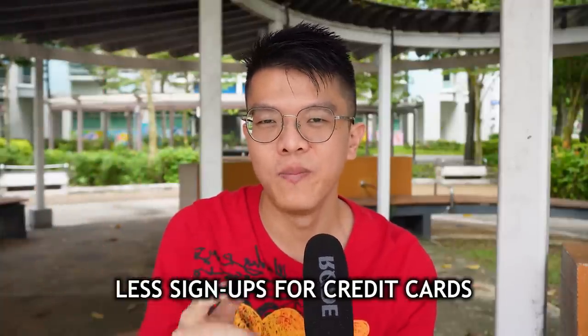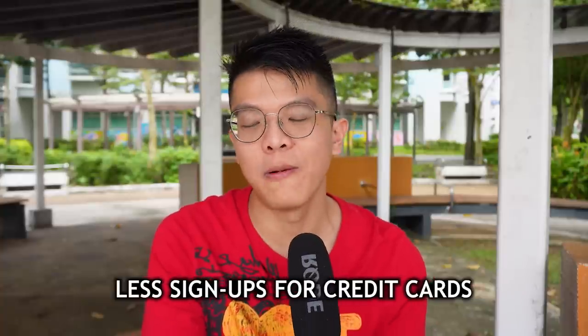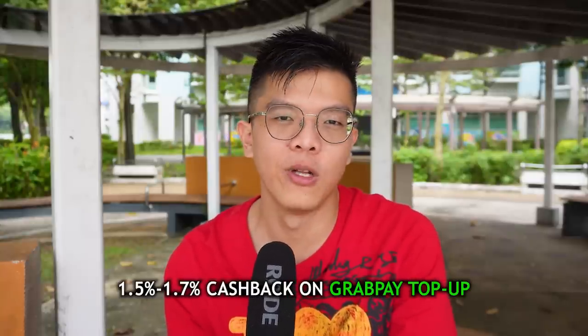Previously, you could use your GrabPay card and earn 1.2%. Now you can't even use the GrabPay card to top up e-wallets, or use PayNow QR to pay fintech merchants. Along this supply chain of GrabPay stacking, fewer people will sign up for credit cards like American Express True Cashback or UOB Absolute Cashback — the two cards that give 1.5% to 1.7% cashback by topping up the GrabPay wallet. That's still possible for now, but terms may change and nerfs may happen faster than you think.